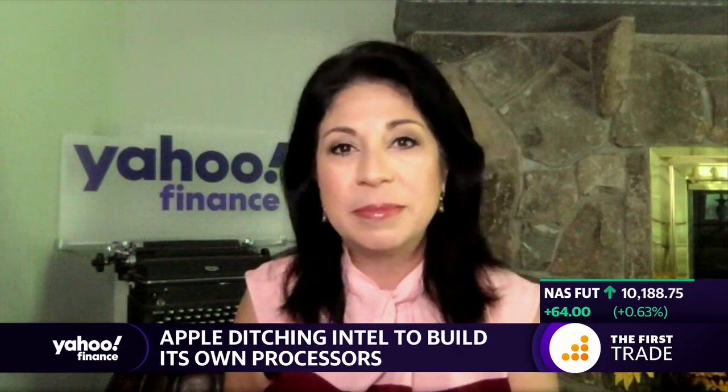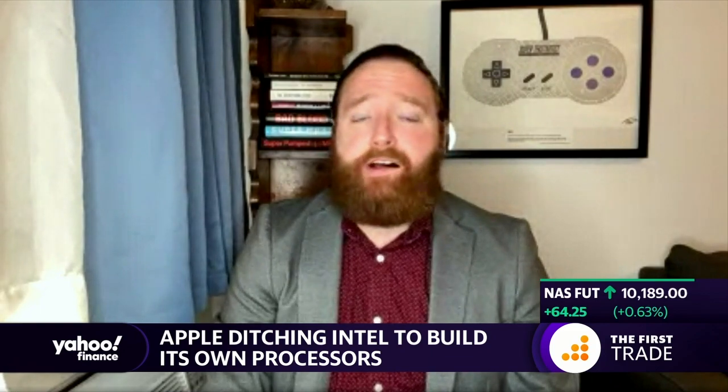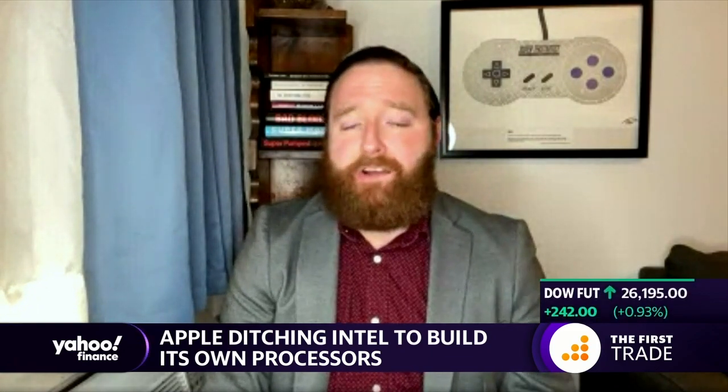This is a big change from what we've seen for the last 14 years for Apple. They've been using Intel chips since then. Prior to that, they used PowerPC chips. This is a way for Apple to really bring all of its third-party partners in-house, cutting out Intel, ensuring they can build their own ARM-based chips. Tim Cook had a little bit to say in introducing this. Let's take a look.